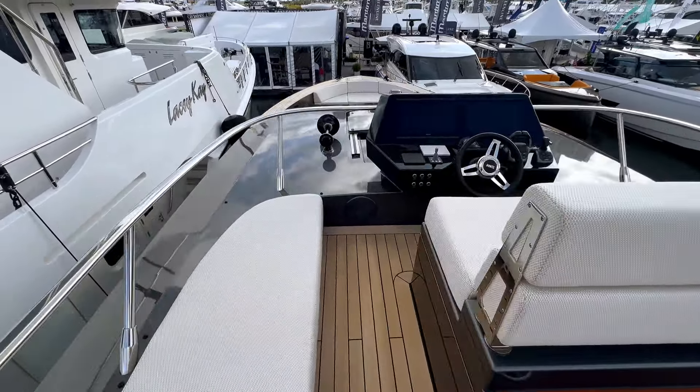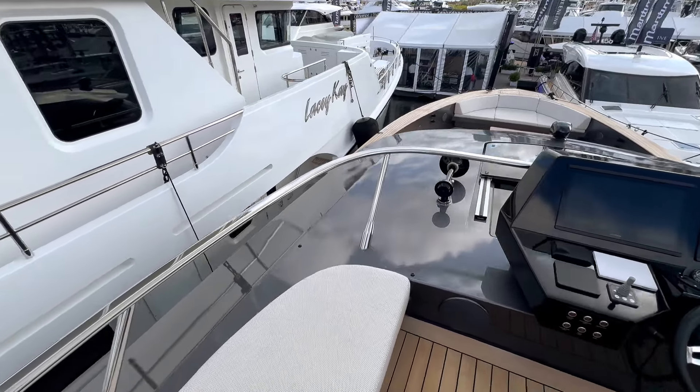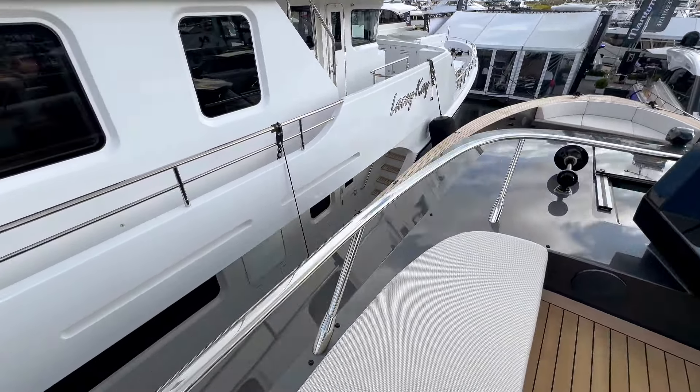They even put a sitting-slash-lounge setup right at the edge, which is pretty cool because you really maximize your view no matter where you are up here. It's a very simplified but still nice setup with durable, comfortable material.